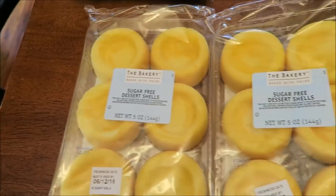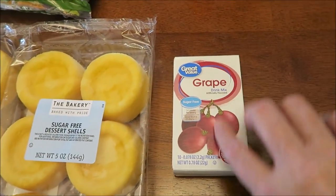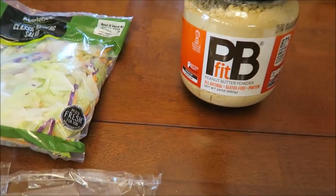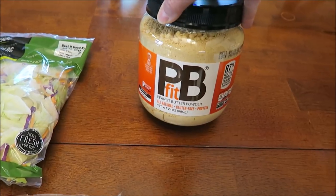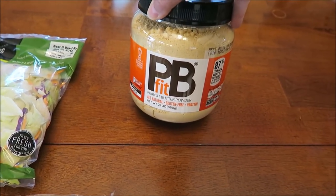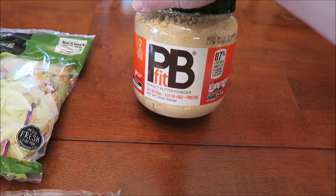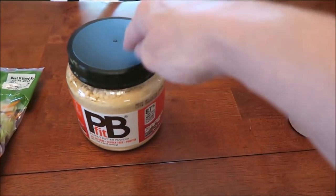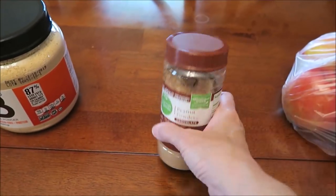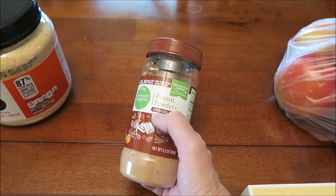We bought these little sugar-free dessert shells — they're only 50 calories each and Ashley really likes to eat them plain. I bought some more grape flavoring for my waters. Ashley wanted to try the peanut butter powder — regular flavor, since I usually buy chocolate. This brand, PB Fit, is I think the best peanut butter flavored powder for regular peanut butter, so I bought that.